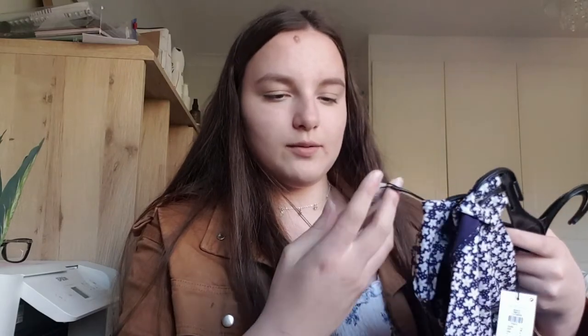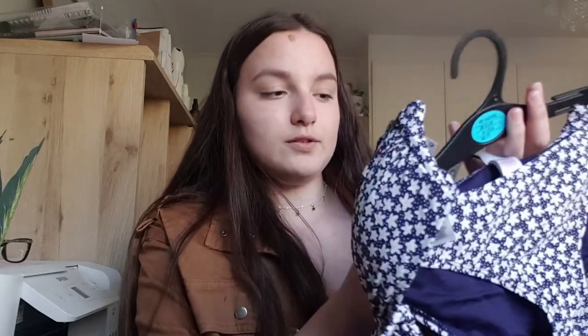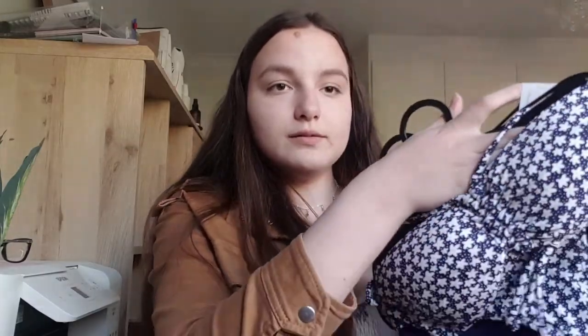The last thing from Primark was this bikini set. The top was £2 and the bottoms were £2 as well, so a bit cheaper than the other one. I also really like it - I think it's really cute. Now on to the more clothing items.